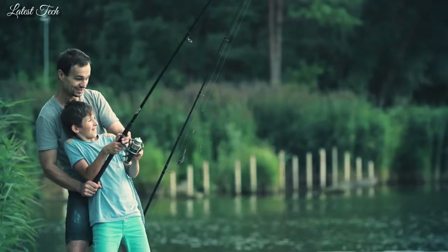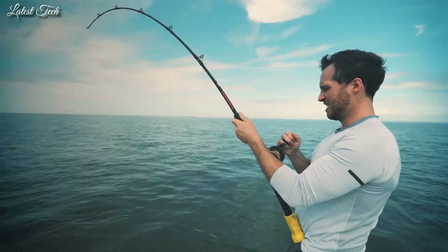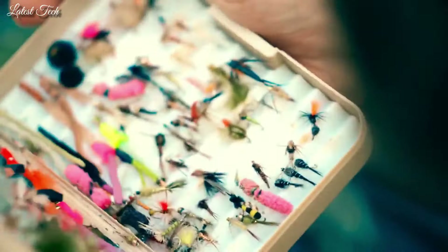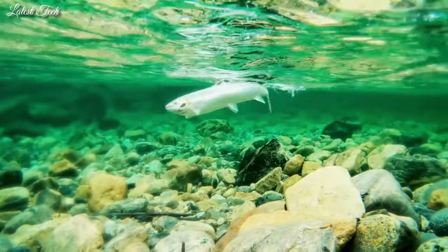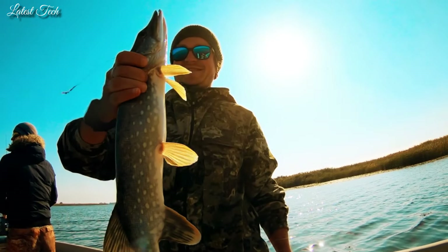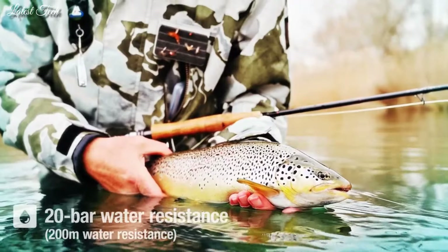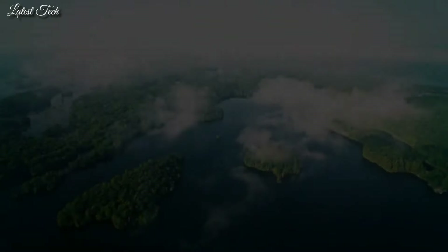The following features are equipped: Bluetooth, compass, barometer, altimeter, thermometer, step count, tide graph, moon phase, fishing function, world time, chronograph, countdown timer, alarm, perpetual calendar, backlight, cold resistance, date, day, month.